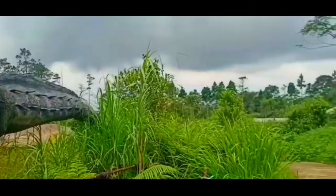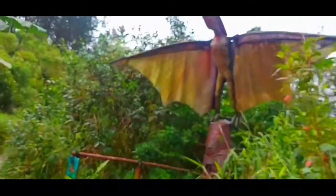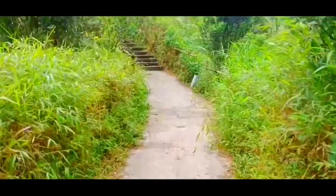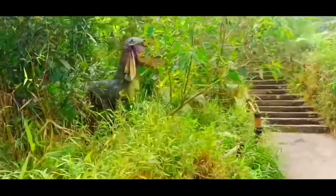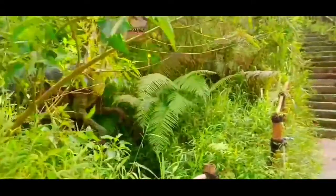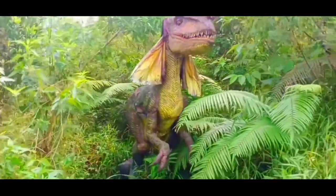Hebatnya lagi, patung-patung tersebut tidak hanya diam mematung, melainkan bisa bergerak di saat ada wisatawan yang datang untuk mendekat. Hal ini dikarenakan adanya sensor gerak yang ada di dalam tubuh dinosaurus tersebut. Suasananya juga dibuat suasana alam terbuka, sehingga terlihat layaknya taman sungguhan dan memberikan sensasi petualangan nyata.